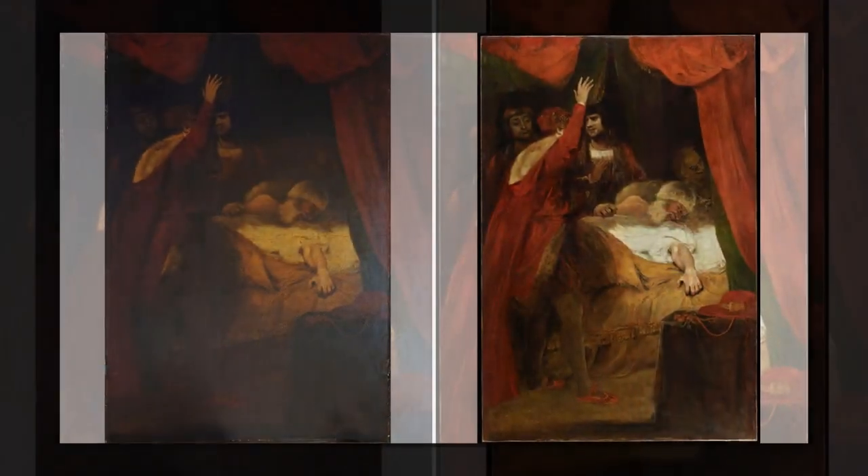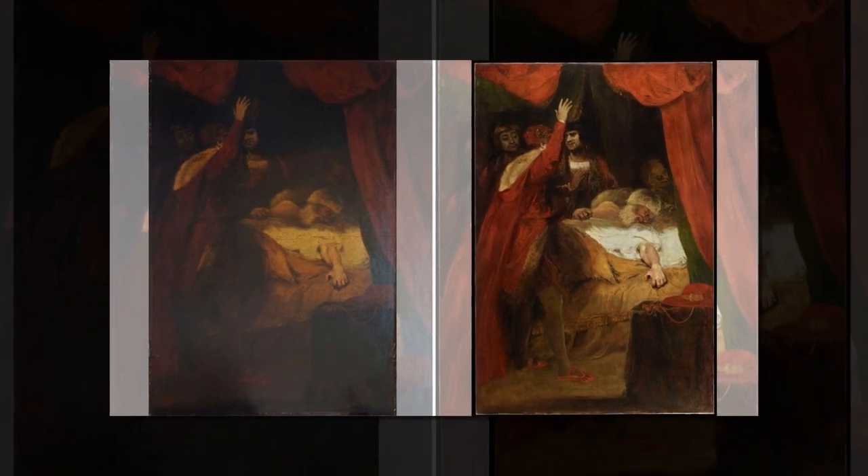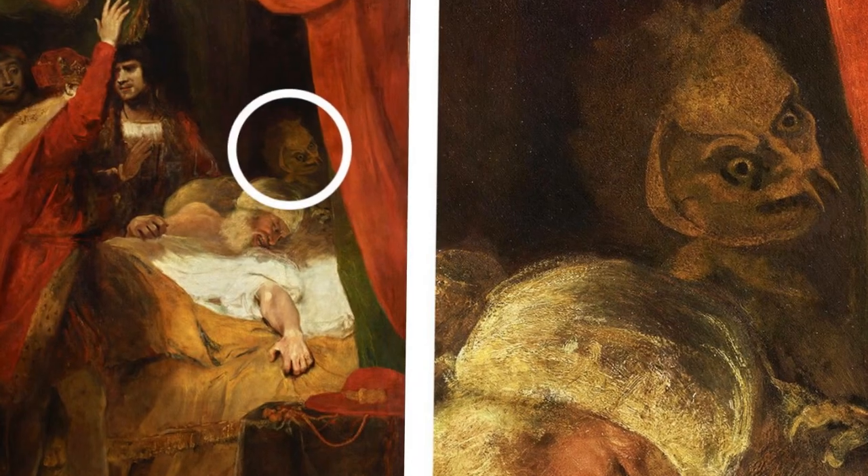Specifically, the painting shows a scene from Shakespeare's Henry VI, Part II, with the king witnessing the death of Cardinal Beaufort. The figure, which included fangs and a sinister expression, was painted at the head of the bed, just above the dying Beaufort's head.